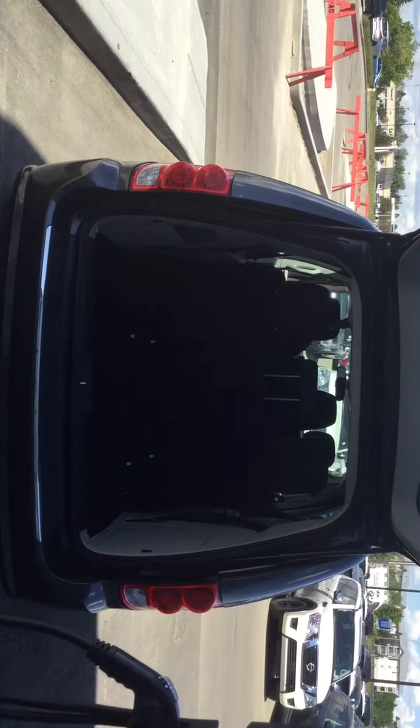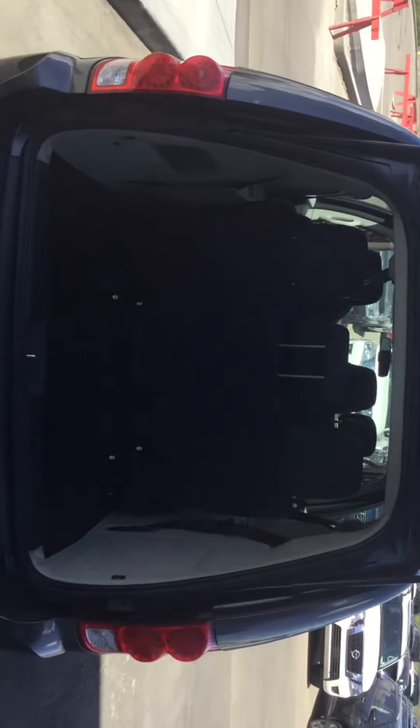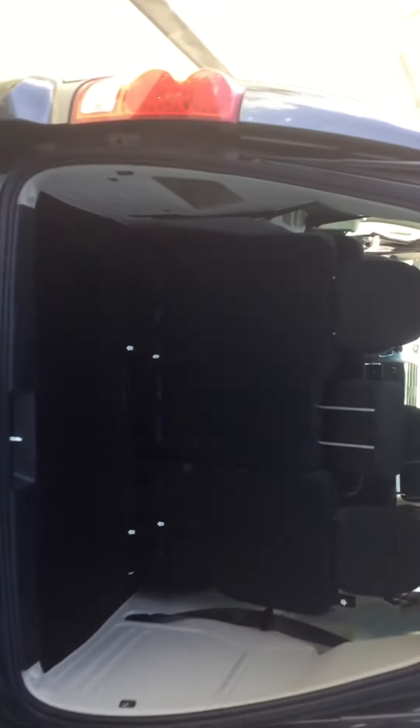Before I flip them down, I just want you to see what it looks like from the back here with the seats up. You do have that extended trunk space — it goes quite deep there. I'll flip those down for you so you can see how it looks.